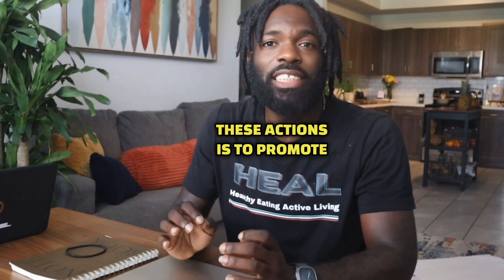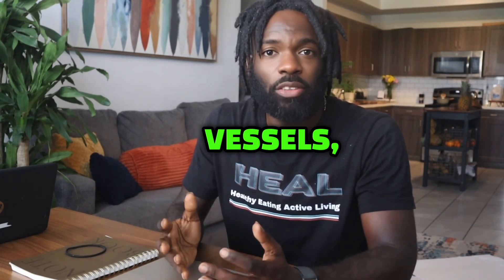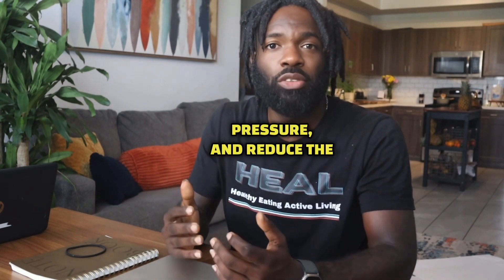The effect of these actions is to promote urine excretion, relax the blood vessels, lower the blood pressure, and reduce the heart's workload.